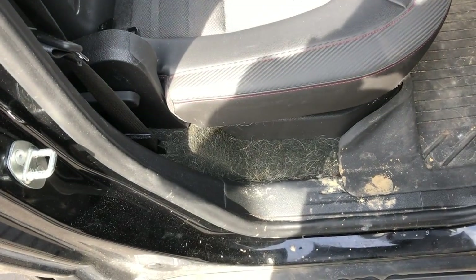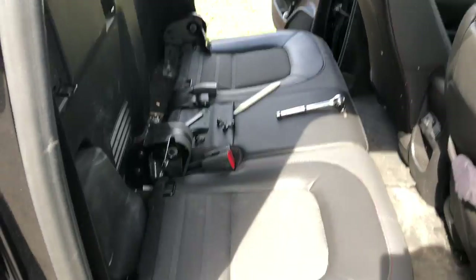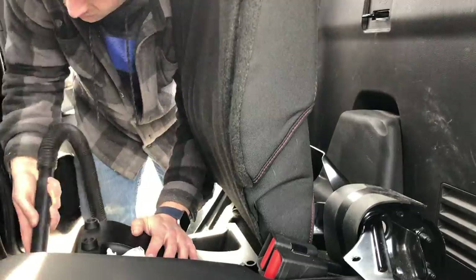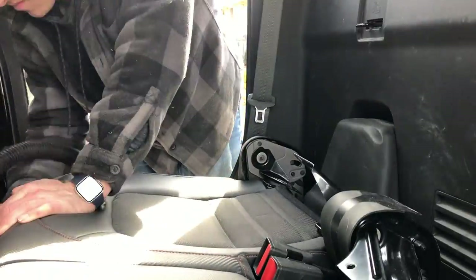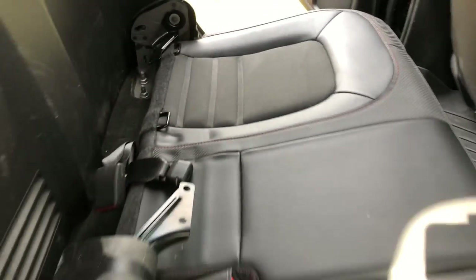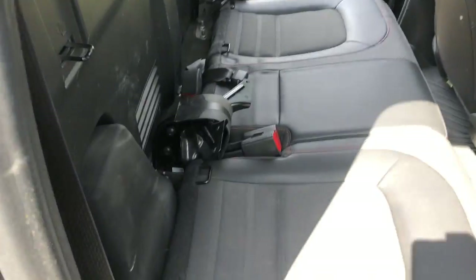I gotta vacuum this — this is driving me insane. Look at about 2,464 times better in here with a quick little vacuum. Look at all the space for activities!